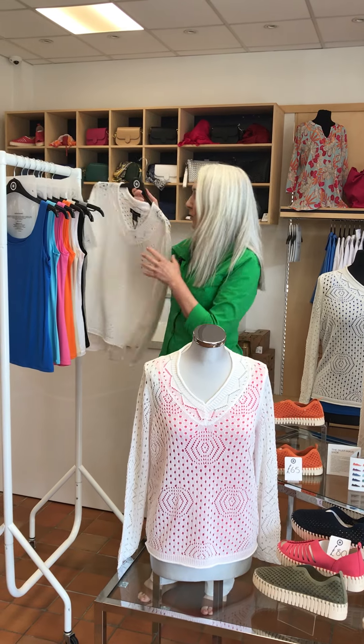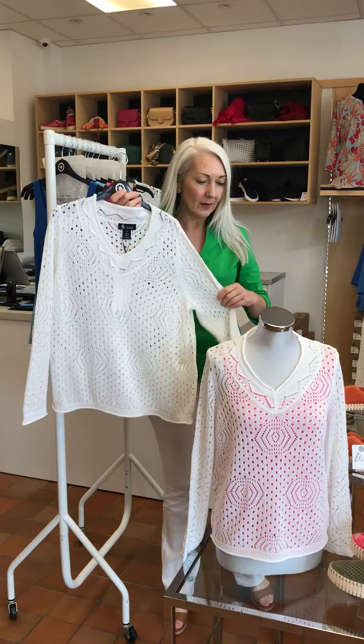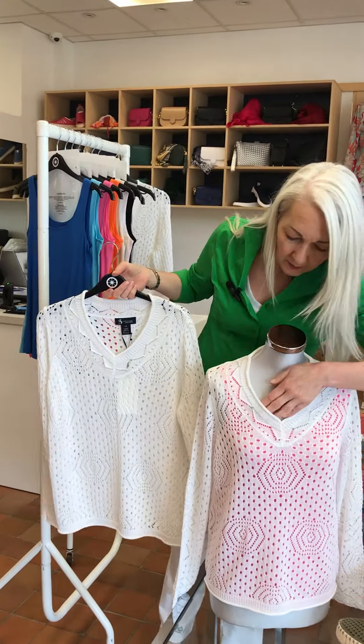Hi guys, happy Saturday. So we just had a delivery of Alison Sheri. We saw some dresses on the newsletter yesterday and in there is this lovely little jumper. Now that's what I want to talk to you about.